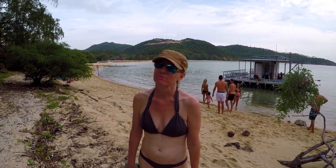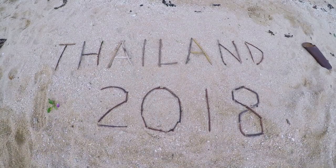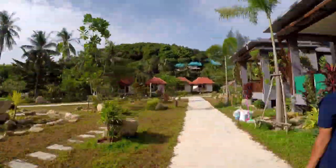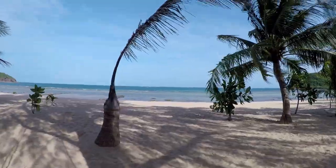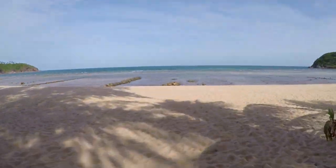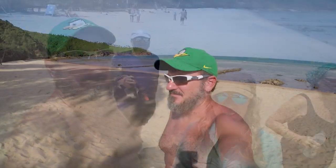You can imagine yourself marooned here. Another beautiful morning in Koh Phangan — beach time!